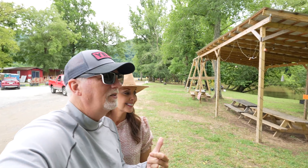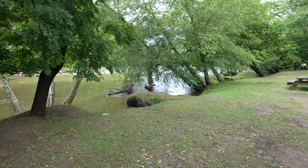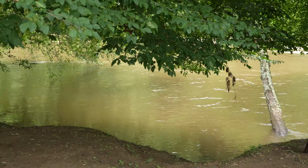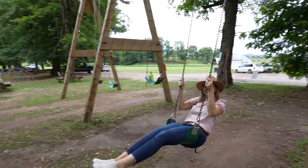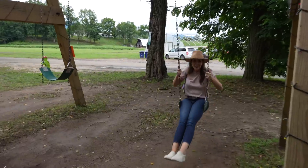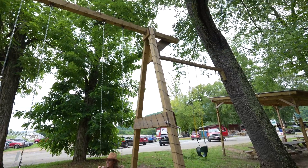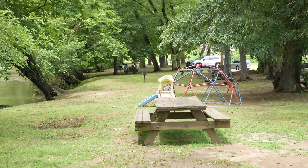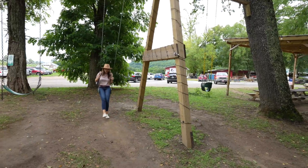There's stuff here for the kids to do - swings and all kinds of things. Look how close we are here. We've got the river right here. Look at the fish! Man, that is one big swing set. And there's some places you can picnic. Alright, you ready to move on? I can't get her off the swings.